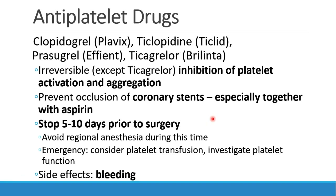Other antiplatelet drugs include Plavix, which is clopidogrel, also ticlopidine, prasugrel, and ticagrelor. These are all irreversible except Brilinta, which is reversible. They cause inhibition of platelet activation and aggregation, and are used mostly in patients with coronary stents, especially together with aspirin — a combination called DAPT, or dual antiplatelet therapy.